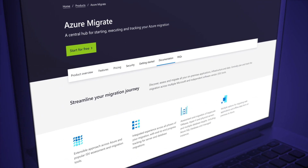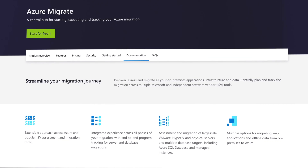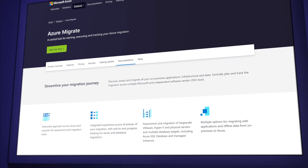The Azure Migrate suite of tools helps migration in all sorts of scenarios, such as assessing servers before migration, migrating databases, migrating websites, and much more. The latest tool to join the gang is application discovery with server assessment, which will give you a list of all the applications that would need migrating when moving to Azure. This capability is now available in preview for VMware servers.